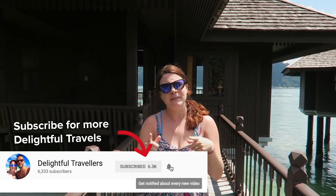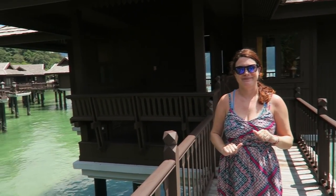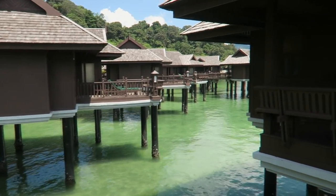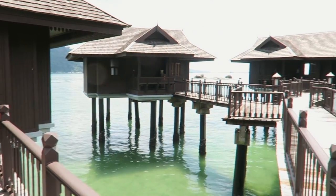First things first, we are gonna take you inside our overwater bungalow. This one is called a spa villa. There are various types of villas here. This one is kind of the most private — farthest away from the rest of the resort. Before we go inside, can we just take a look at where we are? Look how beautiful this place is. It's epic.